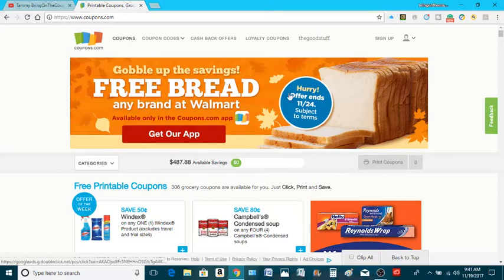Let's first talk about this big free bread deal when you buy it at Walmart using the coupons.com app. Get their app if you haven't already. I just typed in 'free bread,' it popped up, click on it — get some free bread. Boom, up to $2, I believe. So go ahead and check it out and read the exclusions for yourself.